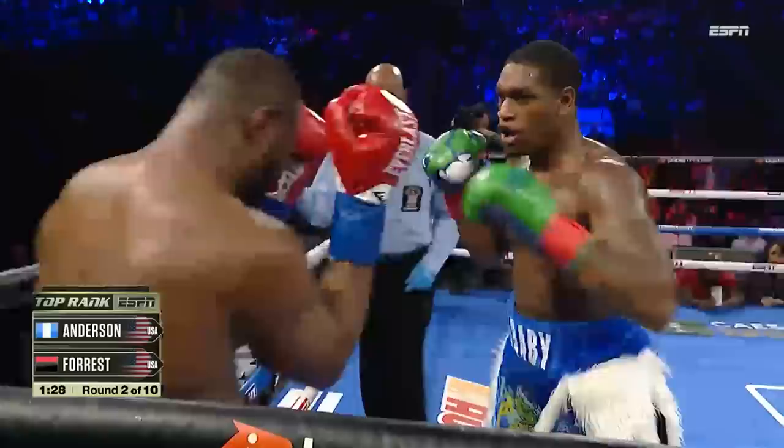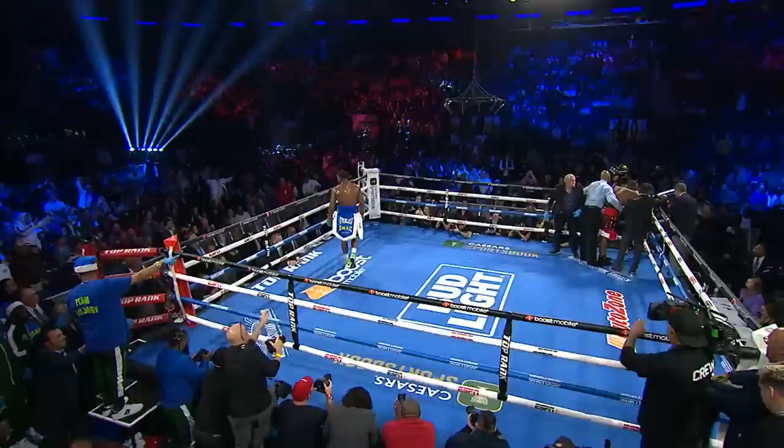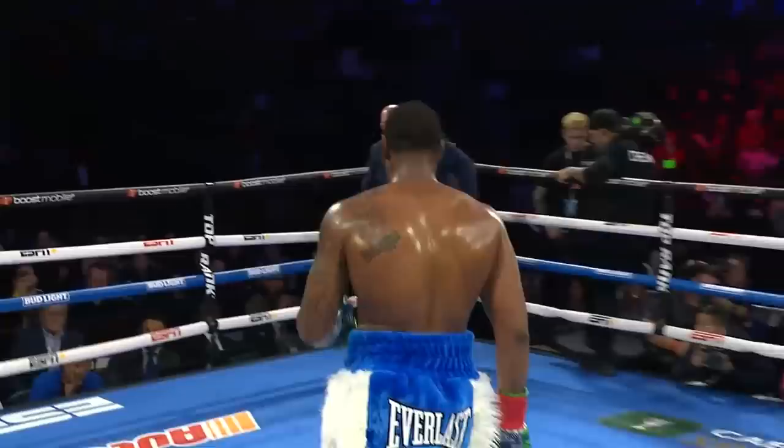He can box, but look at the pace that he's fighting at. A big shot comes in. This fight is over. Jared Anderson stomping his way to victory.